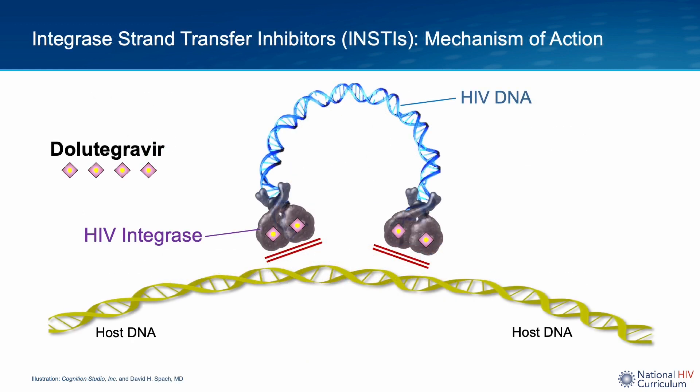Moving on to the drug Dolutegravir: in order to understand its mechanism of action, we first need to review the HIV integrase enzyme. HIV needs to integrate the linear double-stranded HIV DNA formed by reverse transcription into the host genome. This integration is performed by the HIV integrase enzyme using two key steps — first, the processing of HIV DNA, and then the strand transfer of HIV DNA to host DNA. Dolutegravir belongs to a class of drugs known as integrase strand transfer inhibitors, and works by binding to the integrase enzyme and blocking transfer of viral DNA to host DNA.